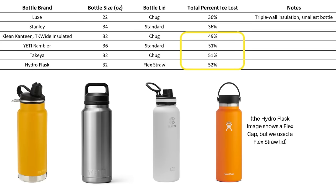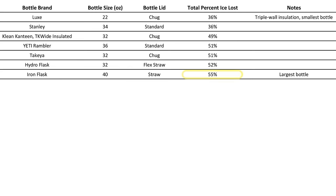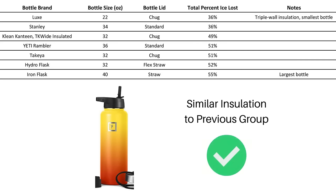After that, we have the Klean Canteen TK Wide, the Yeti, Takeya, and Hydro Flask bottles with between 49 and 52% ice loss. These results are very close and are certainly within the range of potential error, so there's not much difference here. Next is the Iron Flask at 55% ice loss, but keep in mind that we only had a 40-ounce Iron Flask to test, and the larger volume of air likely made the ice melt faster. Based on this consideration, we feel comfortable assuming that the Iron Flask's insulation is essentially the same as the previous group.